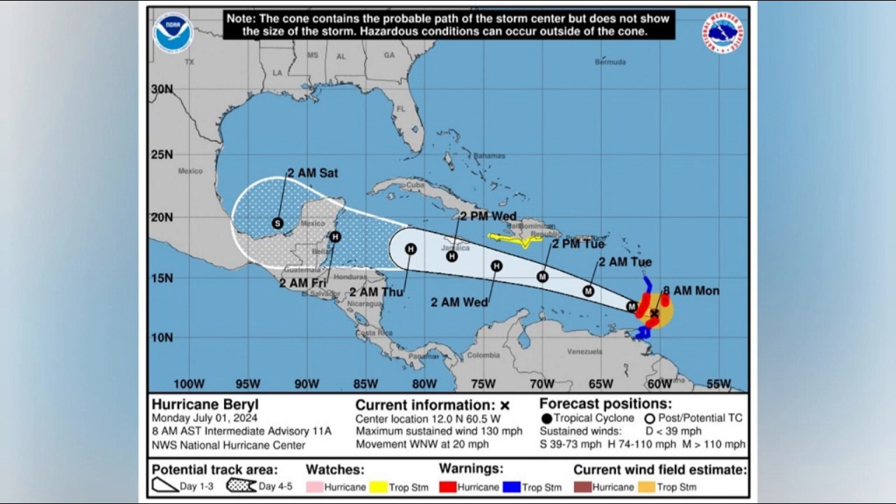That is essentially where we are right now in terms of what we are expecting as the system moves closer. We are still hoping that projections will show further weakening in the central Caribbean and a drift away from the southern coastline — that is the best-case scenario. However, the worst-case scenario is that Jamaica is also at risk, not just from strong winds but also from storm surge, landslides, and all the other hazards that come with hurricane activity.